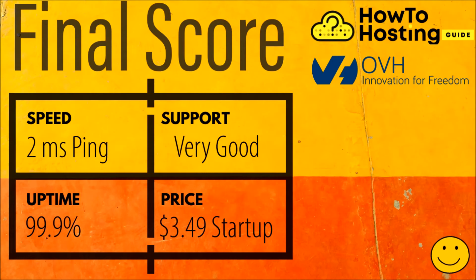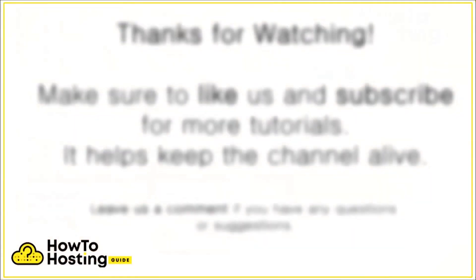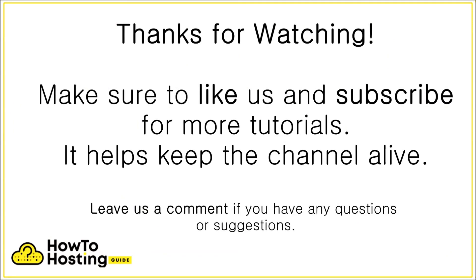Hope this review provided enough information to help you take the right decision. If something is missing, please comment in the section below and we will additionally research all the details you need. You can also check out our more detailed article which you can find in the description below. Thanks for watching and see you in the next hosting review.